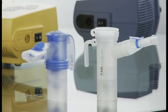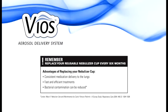Your PARI reusable nebulizer cup is an important part of your treatment regimen. Be sure to clean and disinfect it regularly as instructed by your physician and as indicated in the package instructions. Your PARI nebulizer cup is reusable but should be replaced after six months from first use. It's important to replace your nebulizer cup to ensure consistent medication delivery to the lungs, maintain fast and efficient treatments, and to help reduce bacterial contamination.